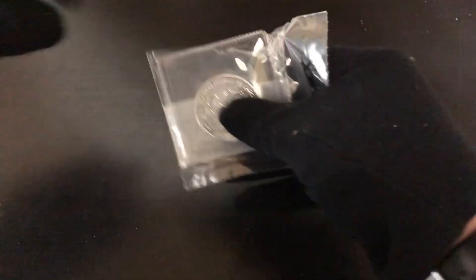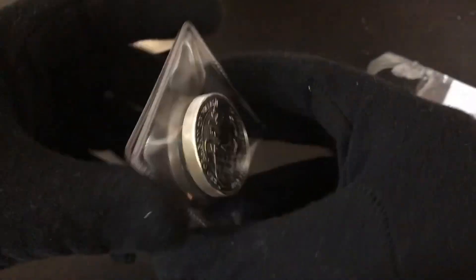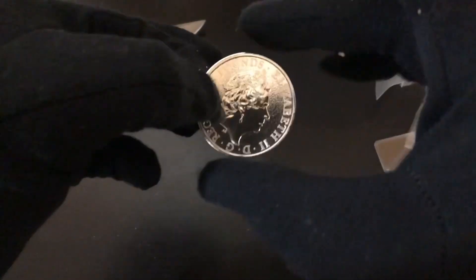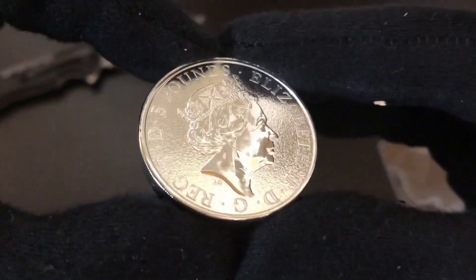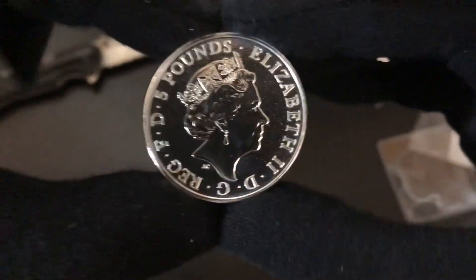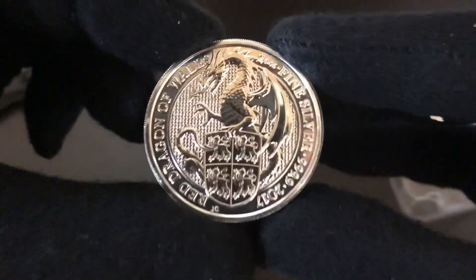So yeah, it is two ounces of silver, so it's heavier, and it won't fit in my normal capsules. I'll show you guys what we're going to do about that in a sec. Here it is. So there's the Queen — it actually looks like pretty good condition, no scratching on her cheek or anything. Yeah, this is very decent condition. Maybe MS69 possibly.